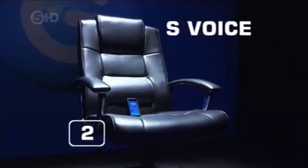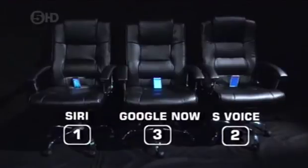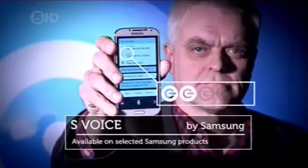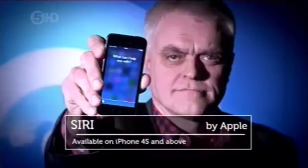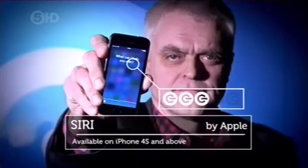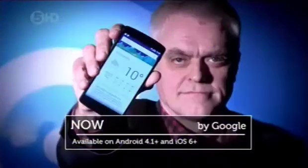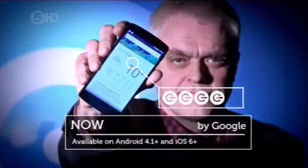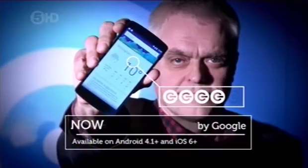But even that surprisingly in-depth answer wasn't enough to change our final scoreboard. It's just 2Gs for S Voice — the most limited of the three to use, and it literally took me up a blind alley. It's 3Gs for Siri — though it's a pleasant and intuitive system, it's hopeless when you need to buy some milk. And it's 4Gs for Google Now, which provided efficient reminders, the best directions and the most correct answers to my general knowledge questions.